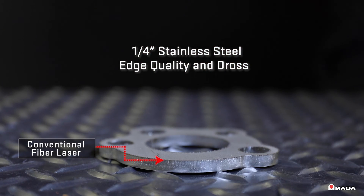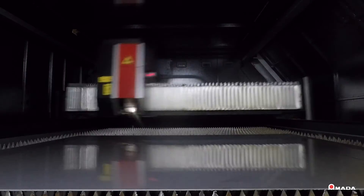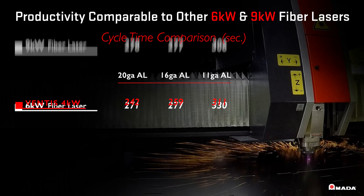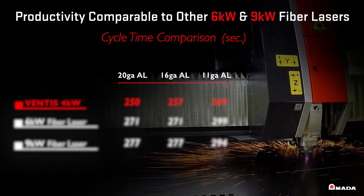Studies confirm that 11 gauge materials and thinner can be processed faster despite slower feed rates. The Ventus 4 kW cutting speeds rival the speeds of higher wattage machines without the need for higher energy consumption or larger chillers, reducing operating costs while saving space.